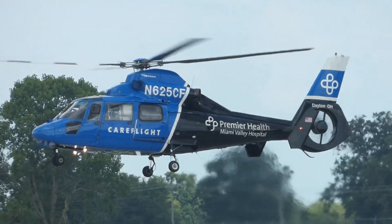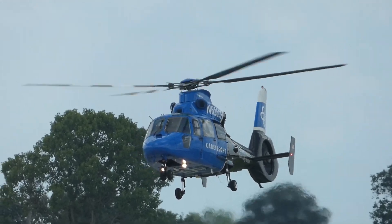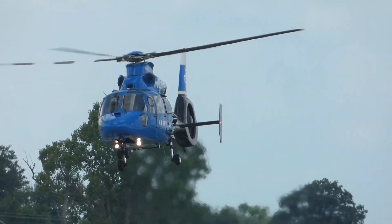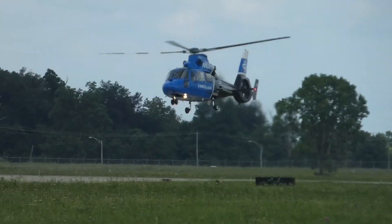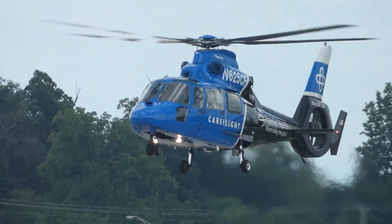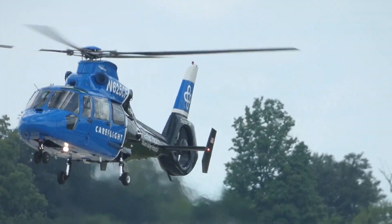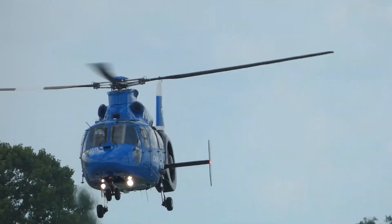The concept of air medical transport originated in the late 1970s. Studies from Vietnam showed that wounded soldiers who were transported by air demonstrated improved survival rates and fewer complications. So in 1983, CareFlight was launched, becoming the first air medical program in the region and the 65th in the United States.